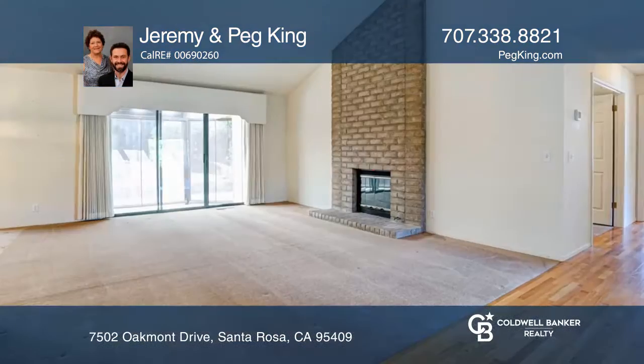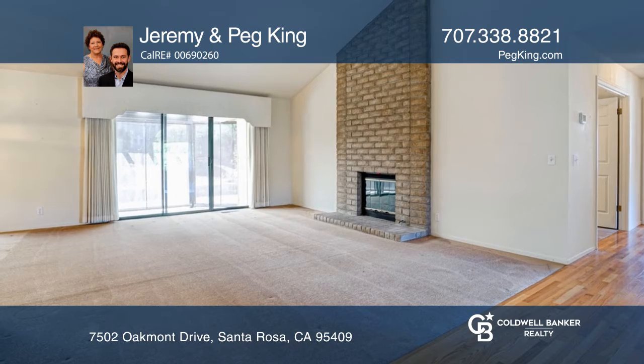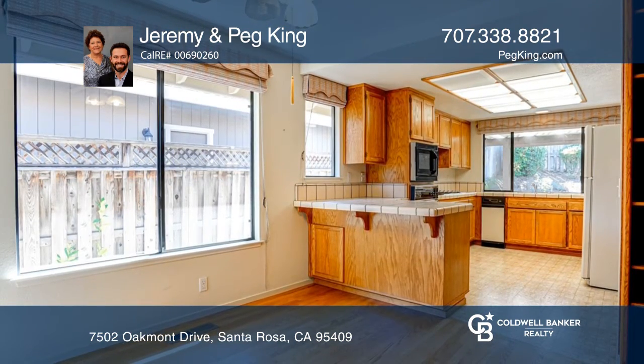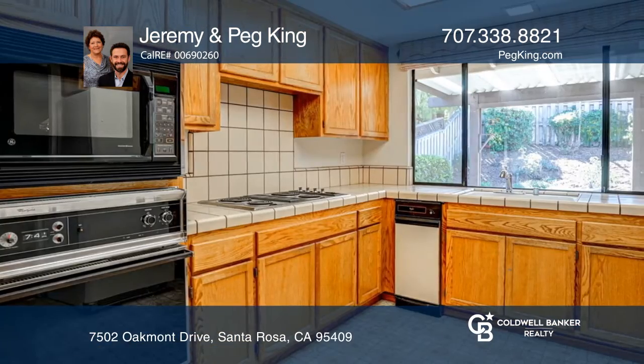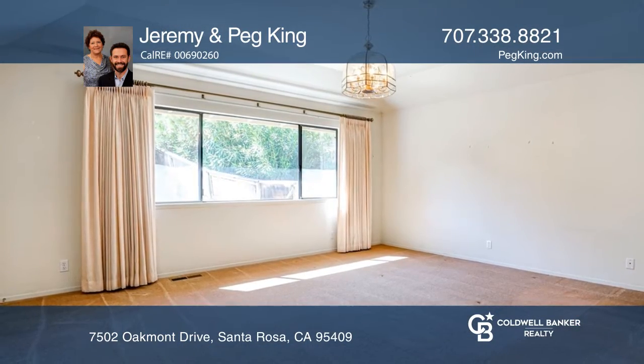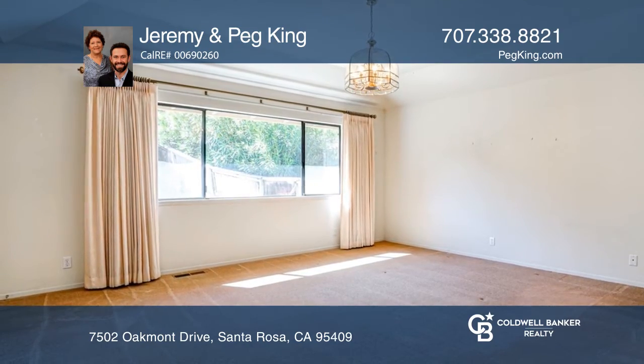Nestled in the wonderful Oakmont community, this home offers wonderful mountain views and bright, airy space. The home is great for comfort lovers with a recently replaced roof, enclosed backyard patio, and an air conditioner furnace unit that are roughly three years old. It's great Sonoma County living.